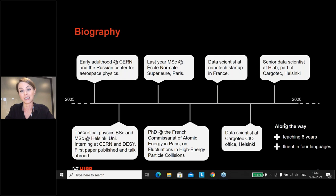I got my first publication, first talk abroad, then finished my master's in Paris at ENS. Contrary to plan, I stayed in Paris and did a PhD at the French Atomic Energy Commission on mathematical modeling for high-energy particle collisions. After that I joined a nanotech software startup, and then returned to Finland in early 2018 to start working at Cargotec, initially in the CIO office data-driven services team, then moving to HiAB after last summer as a senior data scientist.